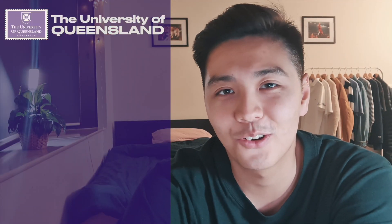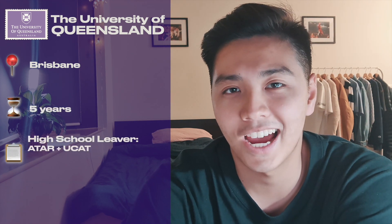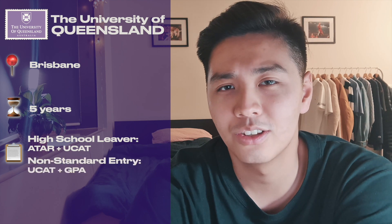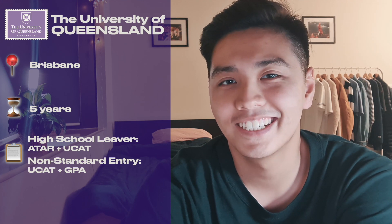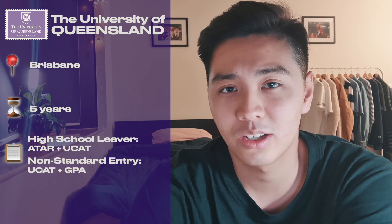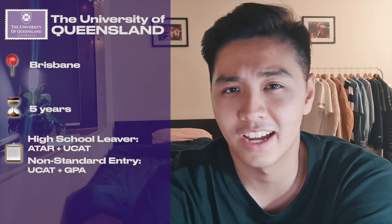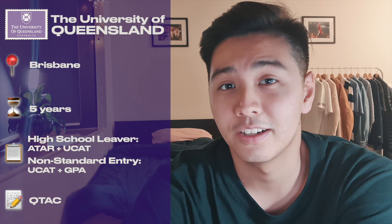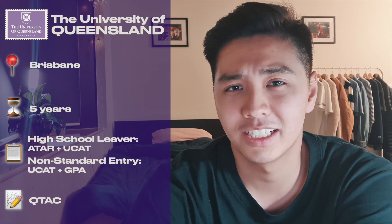The University of Queensland is located right in the city of Brisbane and it's a five-year course. As a high school student you'll need to focus on your ATAR and do well on the UCAT. If you're a uni student you can still apply — you need to do the UCAT and they'll also look at your GPA. A close friend of mine, George, got into UQ after finishing just one year of an undergraduate course at the University of Melbourne, so you can definitely still get in as long as you have a relatively high UCAT and GPA. For UQ you'll be applying through QTAC, and from what George told me, the program is wonderful and the learning facilities are really top of the line.